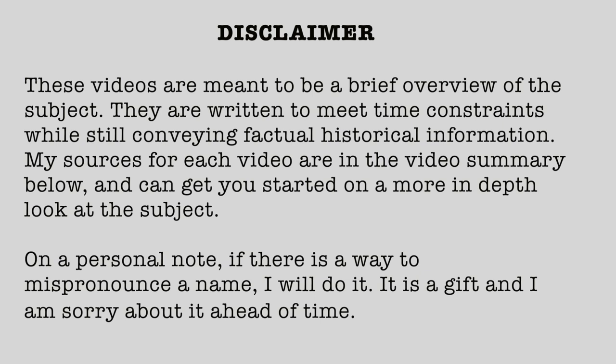Disclaimer. These videos are meant to be a brief overview of the subject. They are written to meet time constraints while still conveying factual historical information. My sources for each video are in a video summary below and can get you started on a more in-depth look at the subject. On a personal note, if there is a way to mispronounce a name, I will do it. It is a gift and I am sorry about it ahead of time.